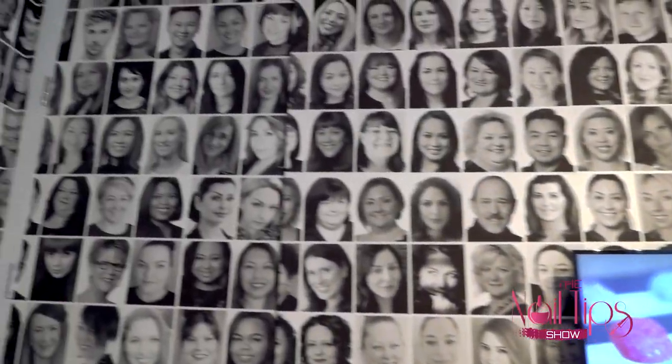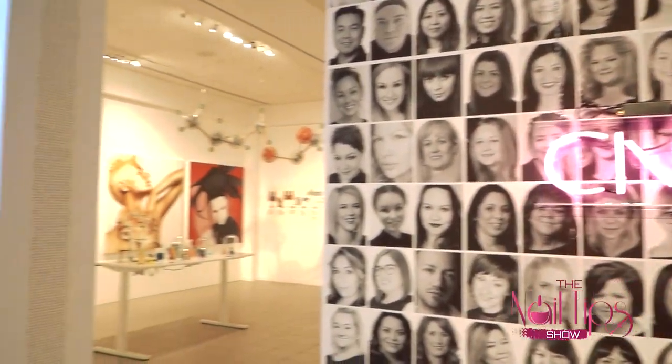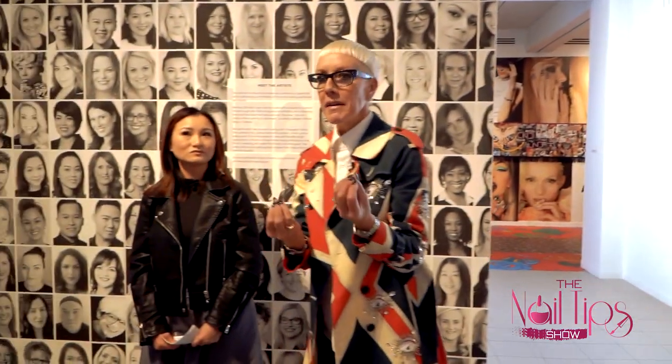We have featured over 300 of the artists we've worked with. And on this wall over here, we've listed every single one — it's about 500 nail professionals. Without their brilliance and their participation, we would be nothing. We've got wonderful products and a great vision, but without the hands of the artist — they are the magic, they are the engine.